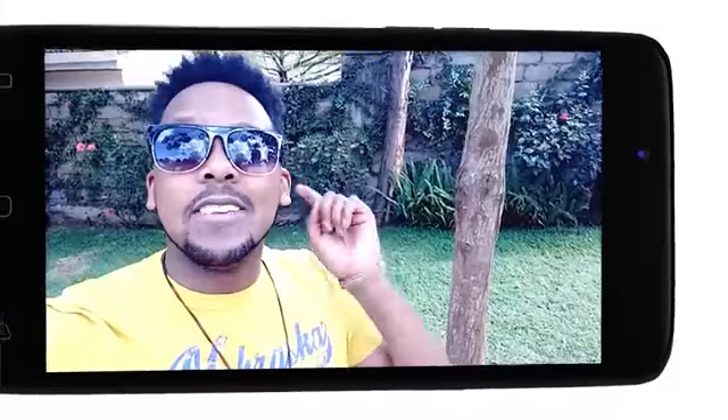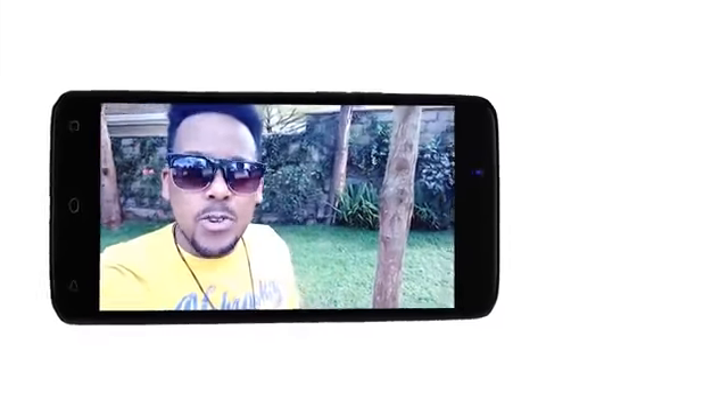Hey guys, K1 here and I'm gonna give you a quick run through of the brand new OPPO A71 right now.